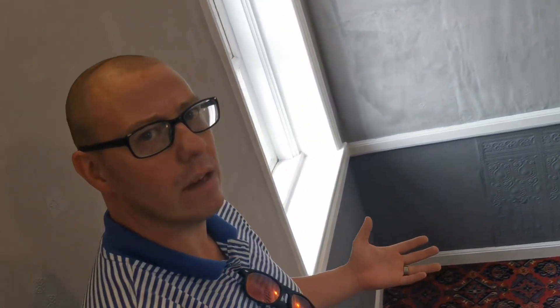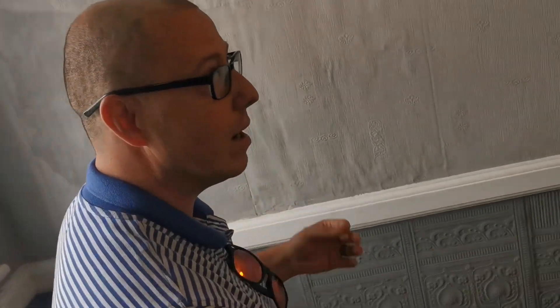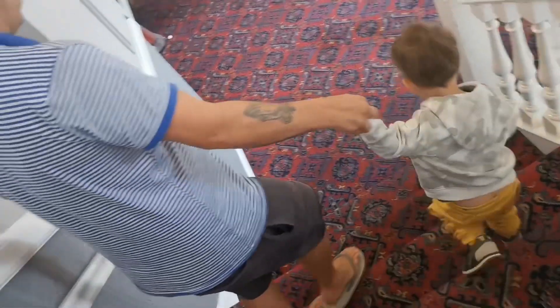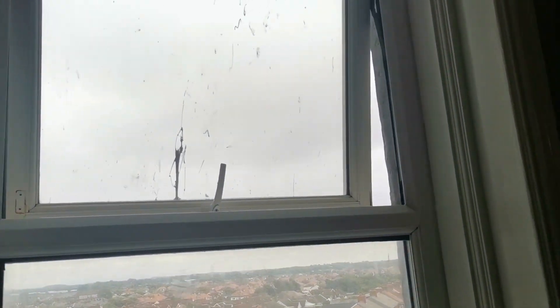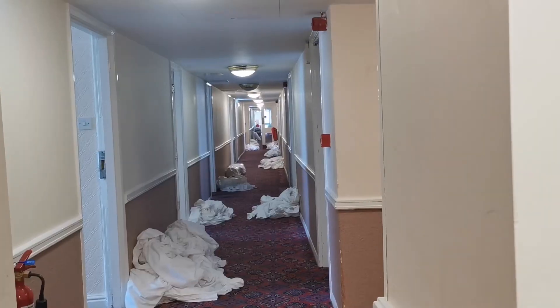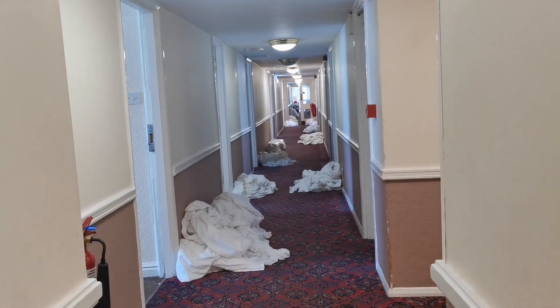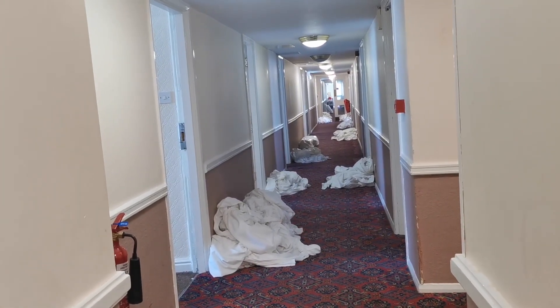They've been voted the worst hotel chain for the past seven years. Not all bad — it's just little things that let it down. Strange colour contrast. But one thing we can say is this is proof that all these rooms are getting fresh bedding.